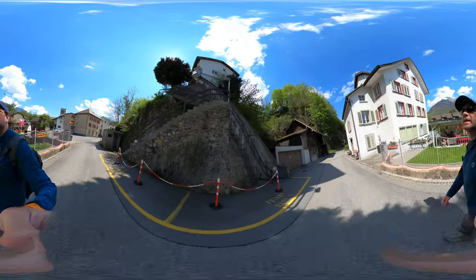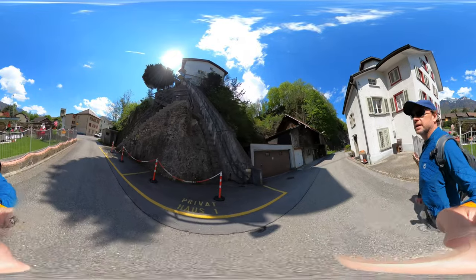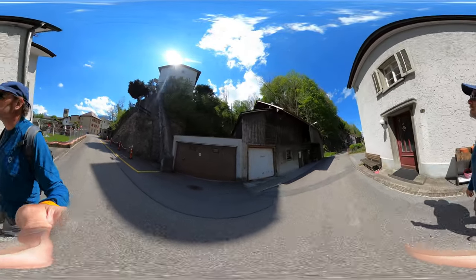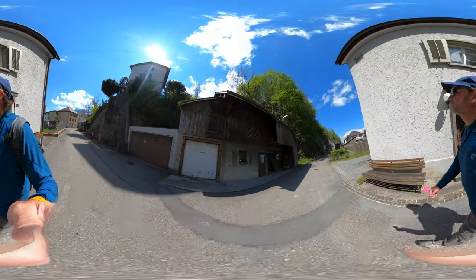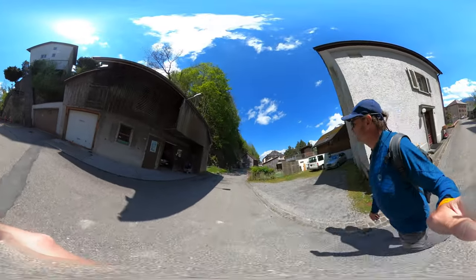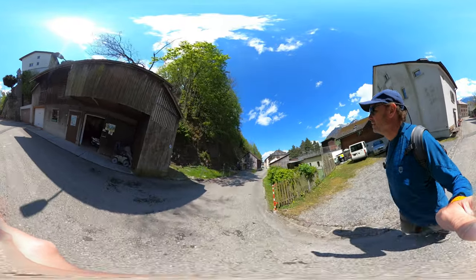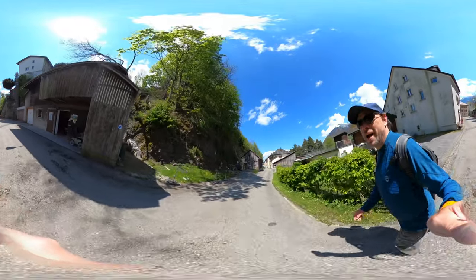This is how you get up to the castle. Look at that — I love these. A little back alley action.